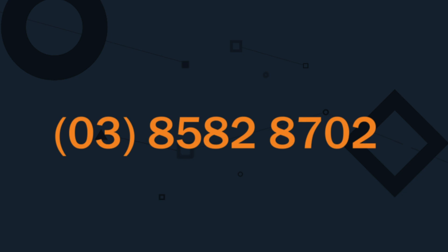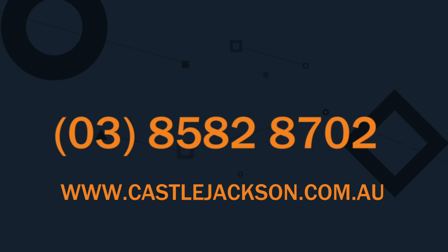I hope that helps. We're here to help and give advice about your situation if you need it. If you're a bit stuck or think you can streamline a few things, feel free to reach out — that's what we're here to do. You can reach us on 03 8582 8702 or check out our website at castlejackson.com.au.